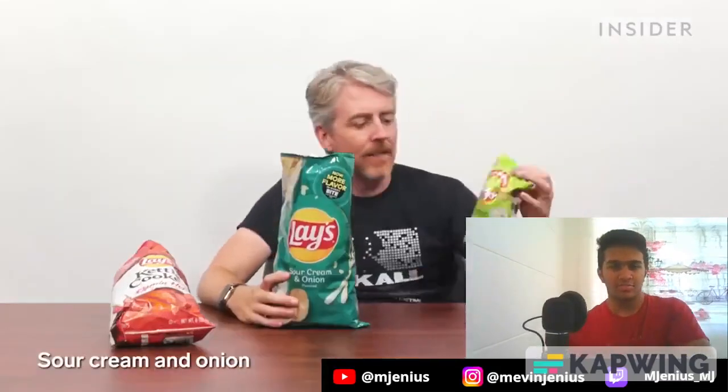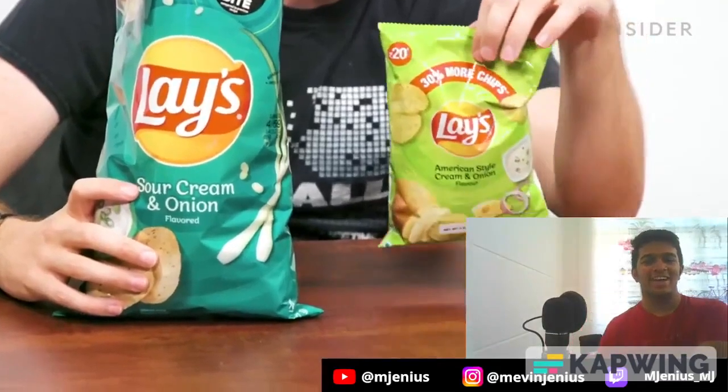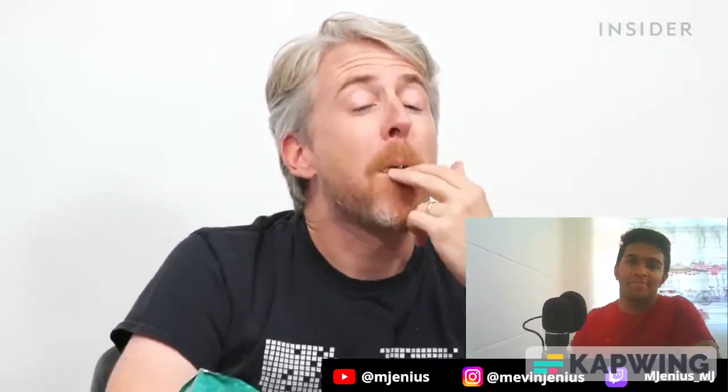Now let's talk about two exclusive flavors that exist in both countries but are slightly different: the Sizzling Hot Lay's and the American Style Cream and Onion, previously known as American Sour Cream and Onion. It's great — no fuss, one of my favorite flavors. It's been there for over two decades in India. Our US version is just regular sour cream and onion. I also got the American style sour cream and onion from India.